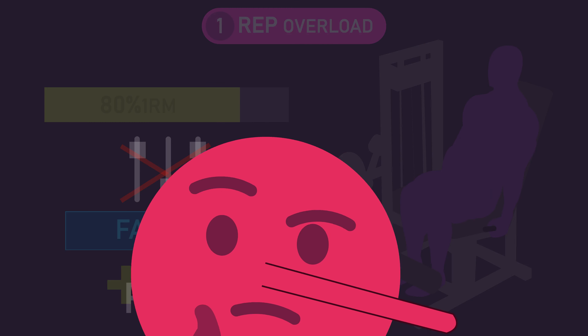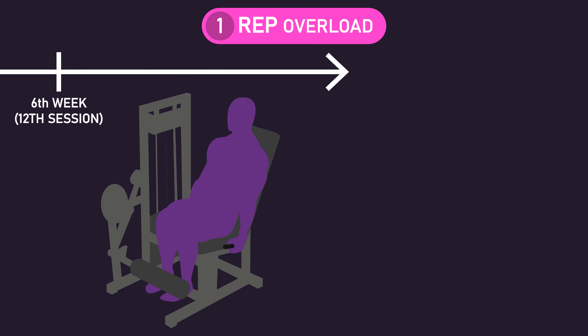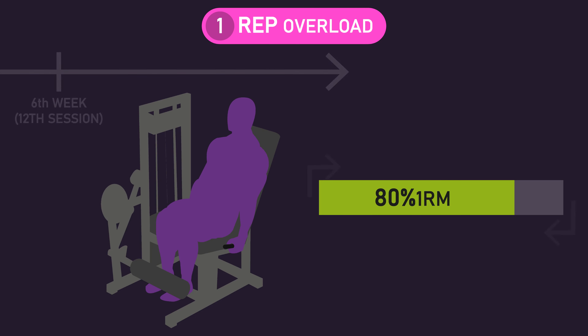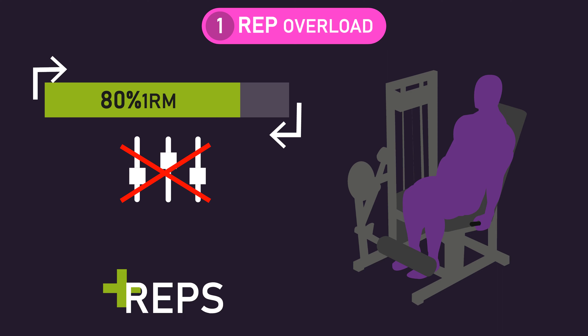Now, I did kind of just lie. During the sixth week, corresponding to after the 12th training session, leg extension one-rep max was retested to return the rep overload subjects to training with a relative 80% one-rep max load. But this was only done once, and subjects kept this exact new load with no further adjustments for the remaining six weeks, during which they would again have been simply progressively overloading via increasing repetition numbers.